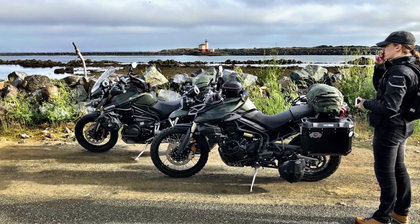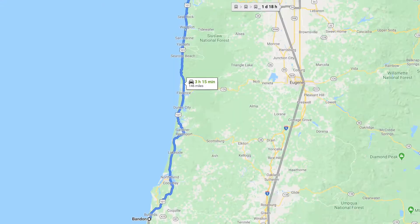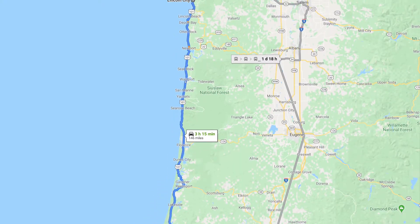So we left Bend, Oregon, having fixed the radiator at least temporarily, and made it up to Lincoln, Oregon, where we stopped at a KOA. We caught a couple of interviews — one in Bandon, which I'll put up here, and a second one after we got into the KOA talking about the trip — and those will cover some of the highlights along the way.